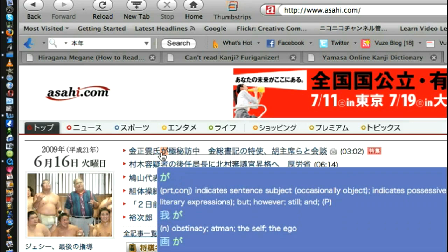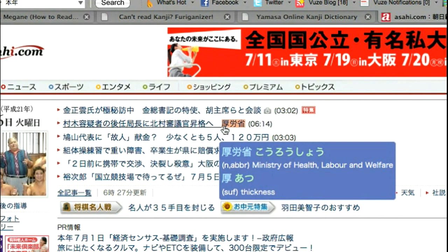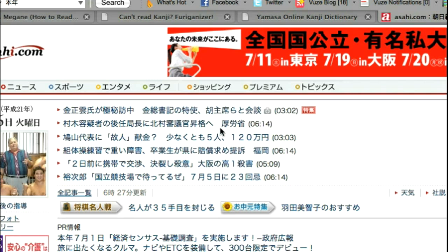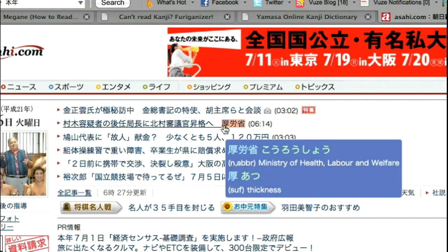Sometimes it'll give you the whole word. For example, over here, it'll show you the most common set and capture the whole word, which is the Kōrō-shō — the Ministry of Health, Labor and Welfare — which is something most people probably wouldn't know starting off in Japanese. But it also tells you what the first kanji means, which is atsu, as in atsui, which means thick. So it's a great learning tool.